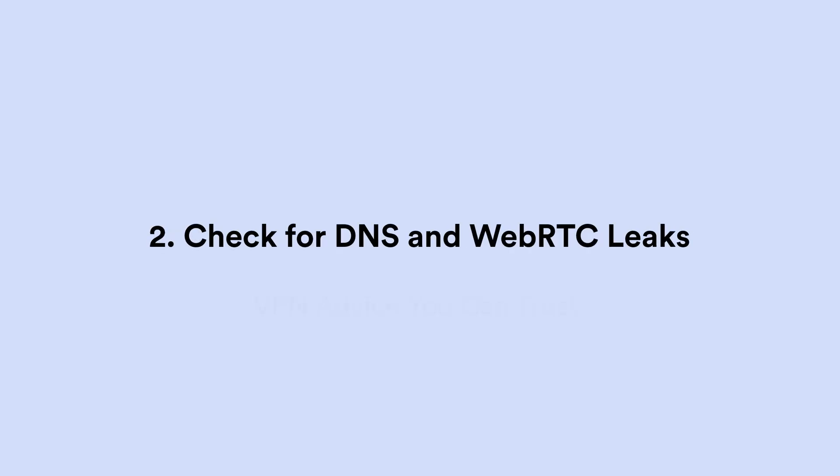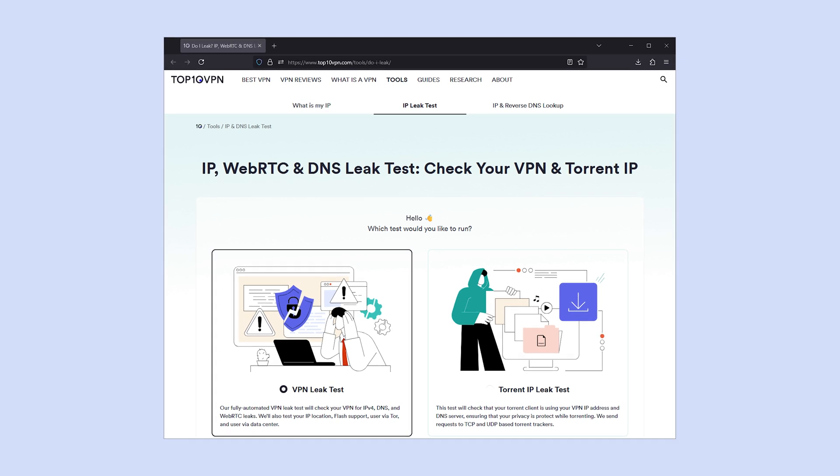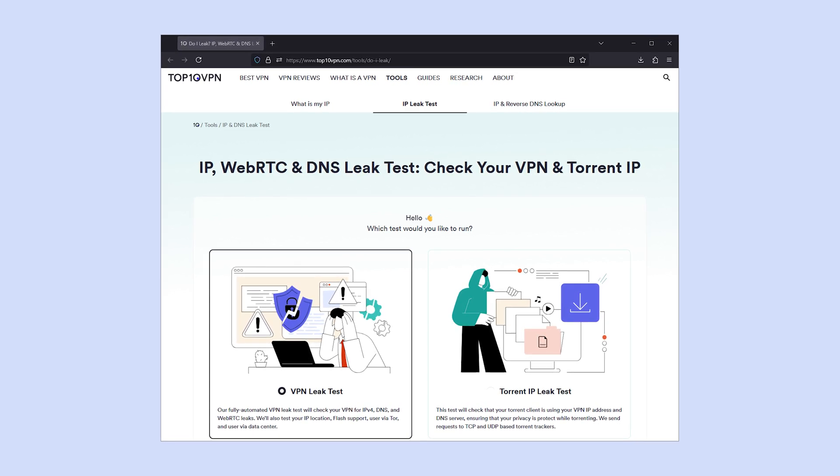Number two: check for DNS and WebRTC leaks. If your DNS leaks, it means that your ISP and whoever owns the network connection you're on can see the websites you visit, and that those websites can also see you. A WebRTC leak is basically an IP leak, but one that occurs when your VPN doesn't handle peer-to-peer communications properly — like when you use voice or video chat online. These are extra tricky because there's no real way you would notice them unless you're specifically testing for them. Fortunately we have just the tool for the situation: the Top10VPN leak test, which will also check to see if your IP address is leaking.